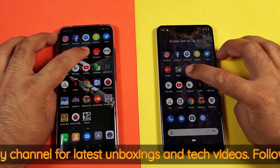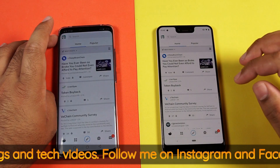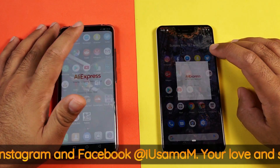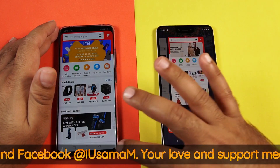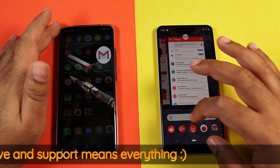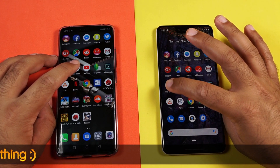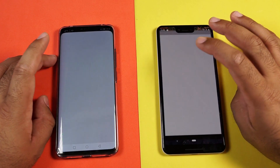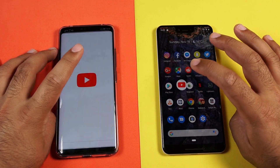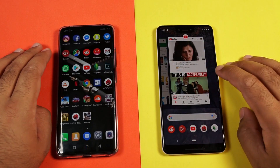Let's see Reddit — Pixel 3 XL for Reddit. Let's try launching the AliExpress application — Pixel 3 XL for AliExpress. Let's see Gmail — Mate 20 Pro for Gmail. Let's try the Play Store — Mate 20 Pro wins for Google Play Store as well. And YouTube — Mate 20 Pro wins for YouTube as well.